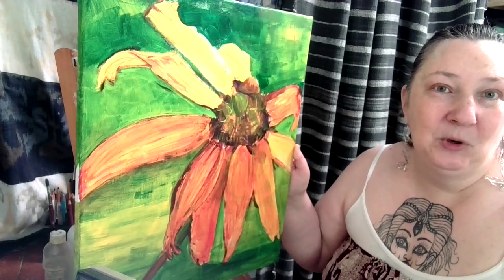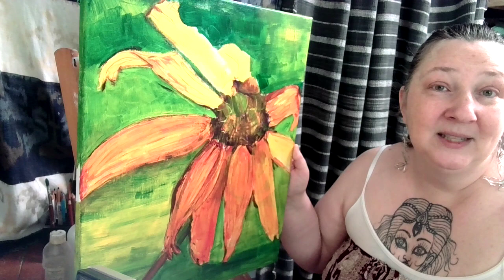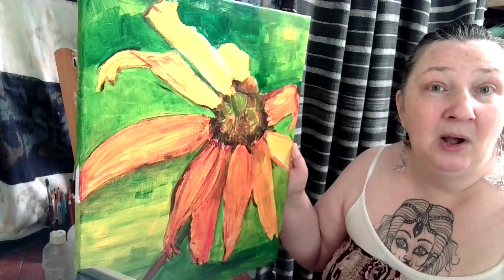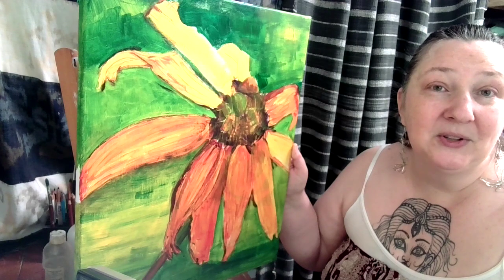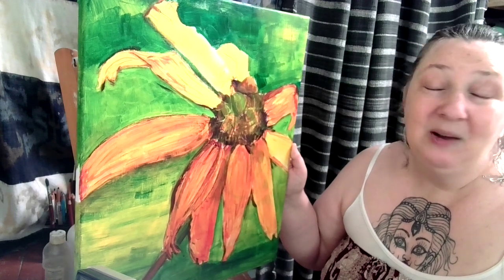This is an underpainting, I suppose, or a first layer of an acrylic painting. I'm using acrylics right now instead of oils because I have a lot of acrylic paints and I want to use them up. My goal is to use them all by the end of the summer and then restock with oils only — I know that I prefer working in oils.